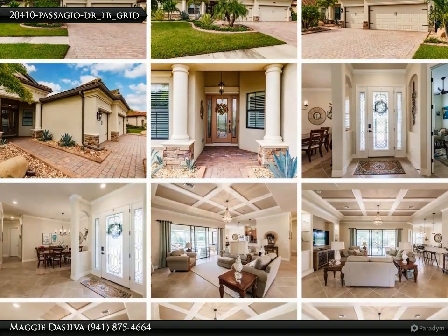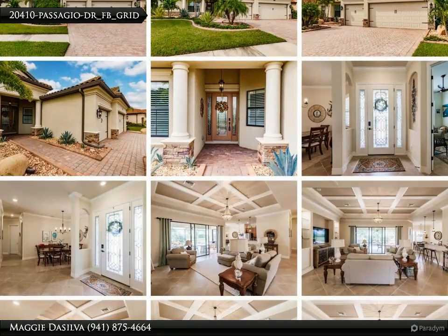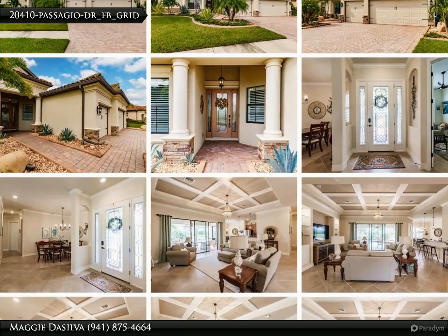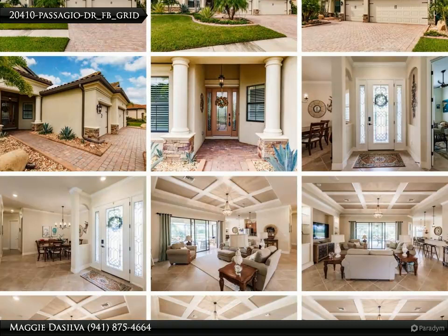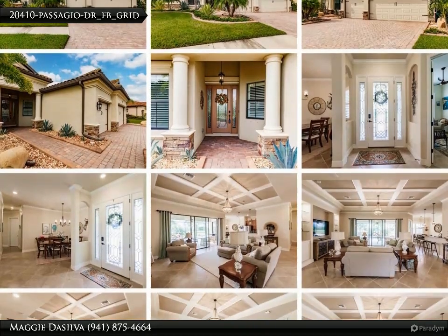Resort-style aqua retreat — step into your personal paradise with a large custom pool built in 2021, featuring a gentle stone waterfall and rejuvenating saltwater ambience. The state-of-the-art multicolored lighting embarks you on a perpetual vacation, all in the comfort of your own backyard.